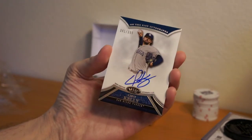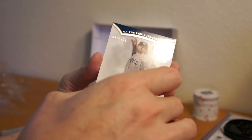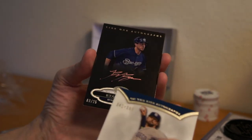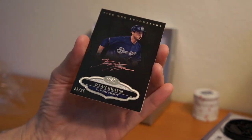Alright, so right up top, Casey Kelly. Don't know who that is. 341 of 399. Tier 1 Otto, Ryan Braun. Pink. 9 of 25. PED. PED.